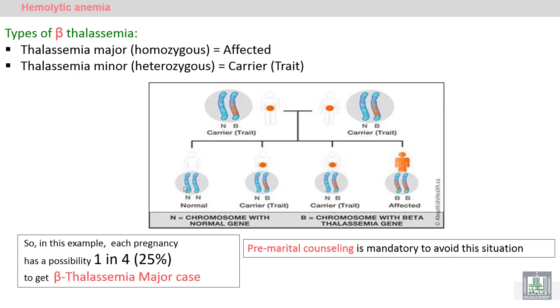We have two types of beta thalassemia. Thalassemia major occurs when both genes are deficient — it is a homozygous deficiency of both beta genes. Thalassemia minor is heterozygous, meaning only one gene is affected.